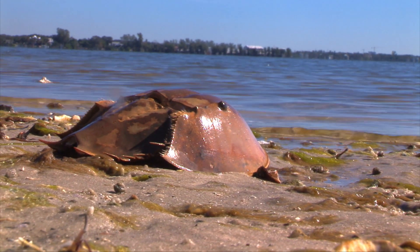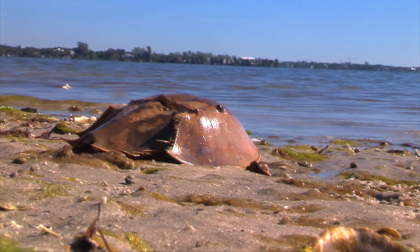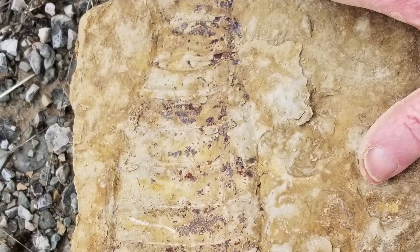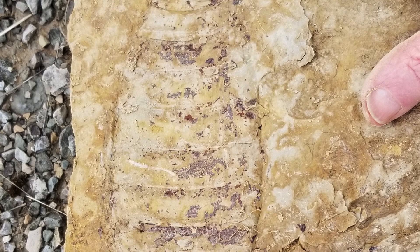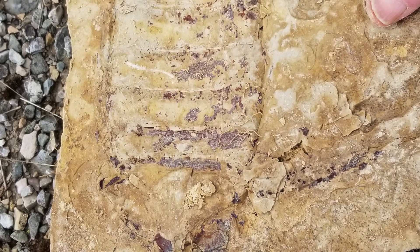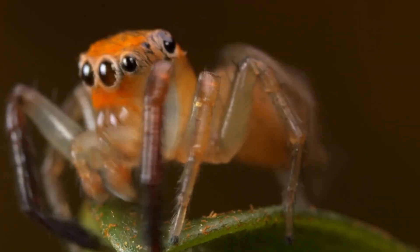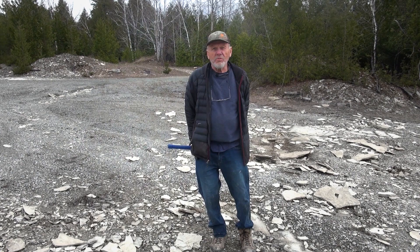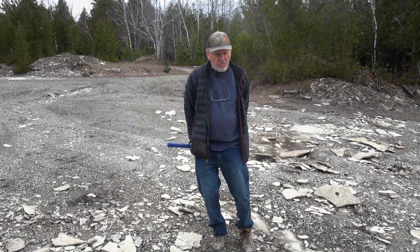We found two other marine chelicerates, some of which you might be familiar with: the horseshoe crab, which is still living, and euryptids, also known as sea scorpions. This group of animals went on to become the arachnids — spiders, mites, chiggers, and other things we don't care for too much. But these were the first ones.